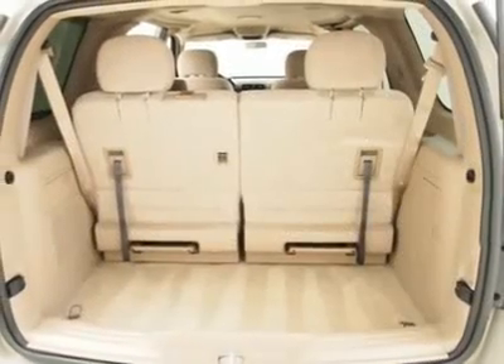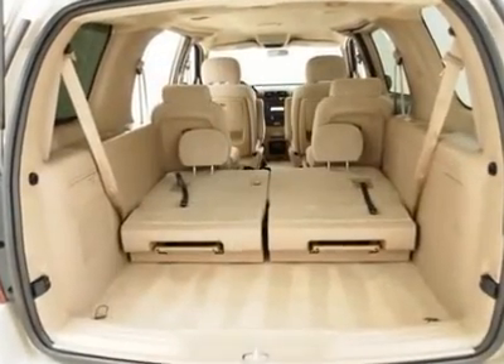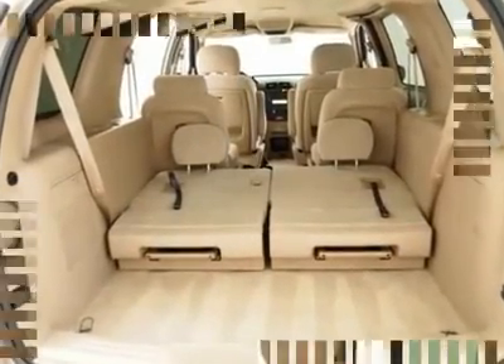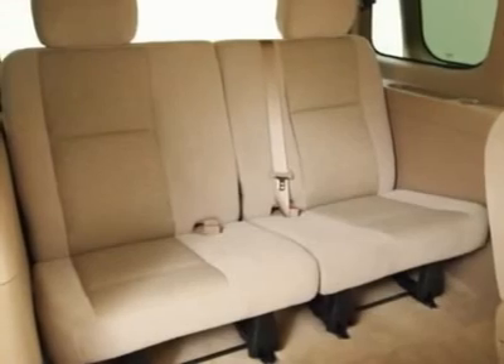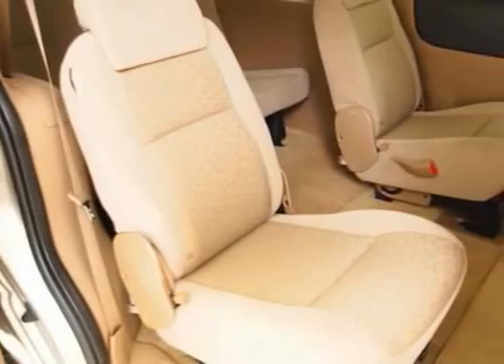Payment based on 60 months, 2.9% APR, $0 plus TTL down WAC. Call to make an appointment or stop in any time to see our complete line of sedans, compact cars, trucks and family vans. We've got it all.